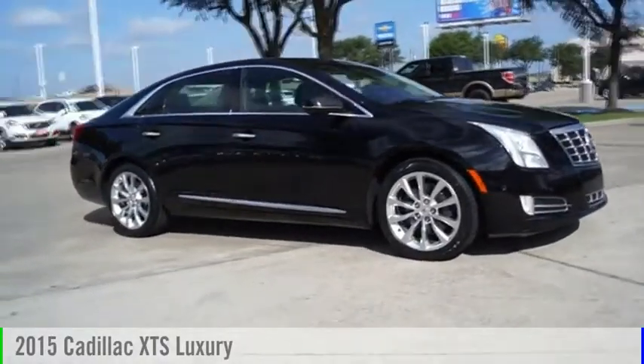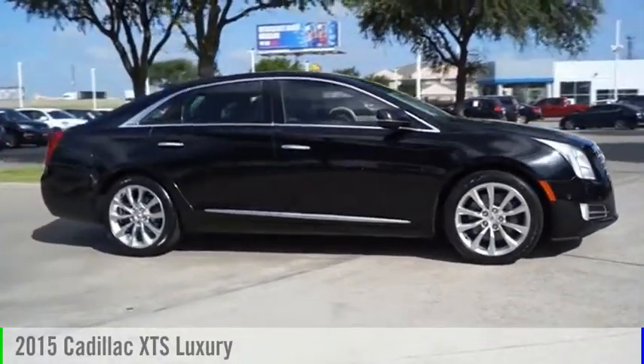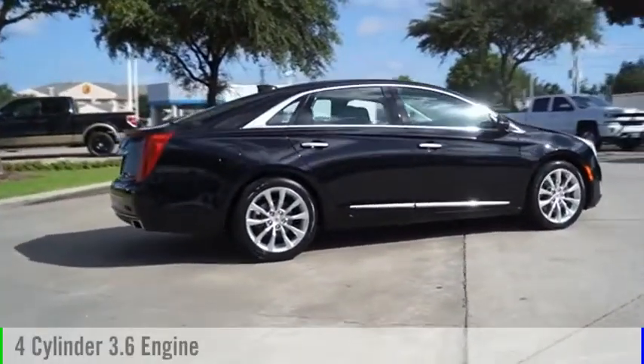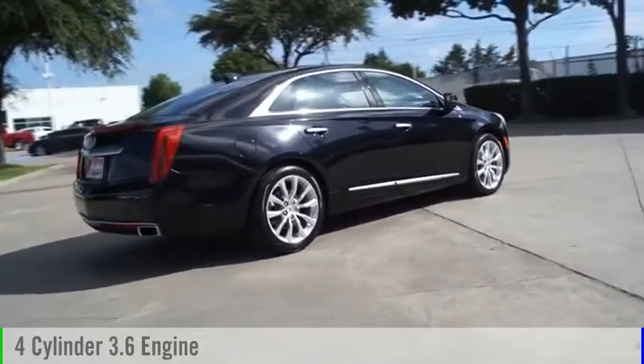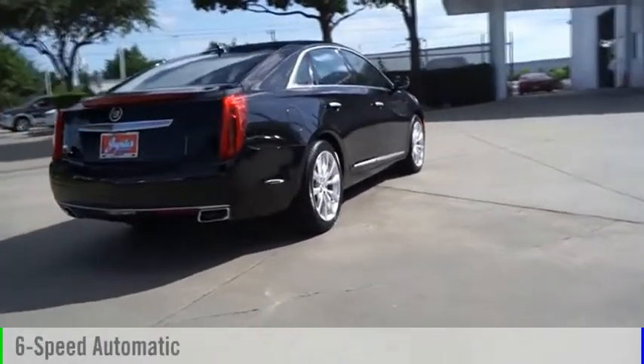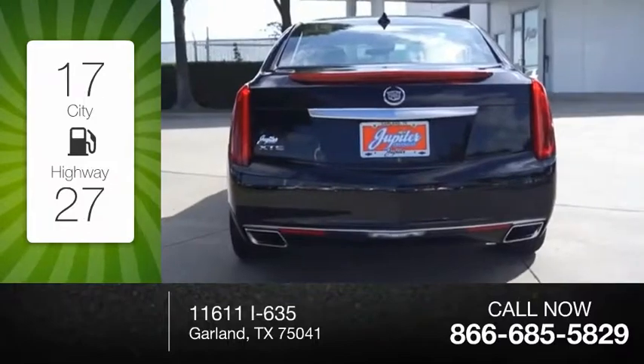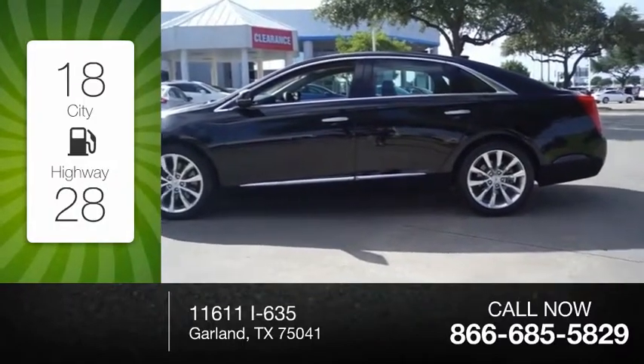Stop by and take a look at the 2015 XTS. This vehicle is powered by a front-wheel drive, four-cylinder, 3.6-liter engine and comes with a six-speed automatic transmission. Great fuel efficiency saves you money by requiring fewer trips to the gas station.